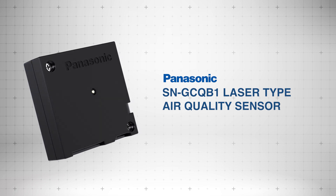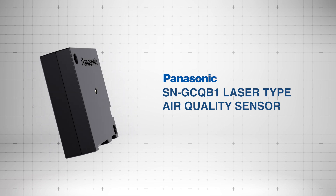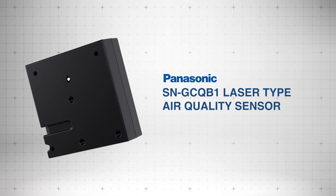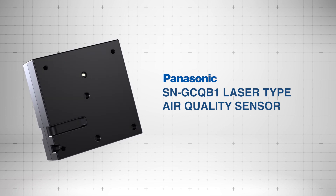The Panasonic SNGCQB1 laser-type air quality sensor delivers precise measurements of temperature, humidity, particulate matter, and total volatile organic compounds.